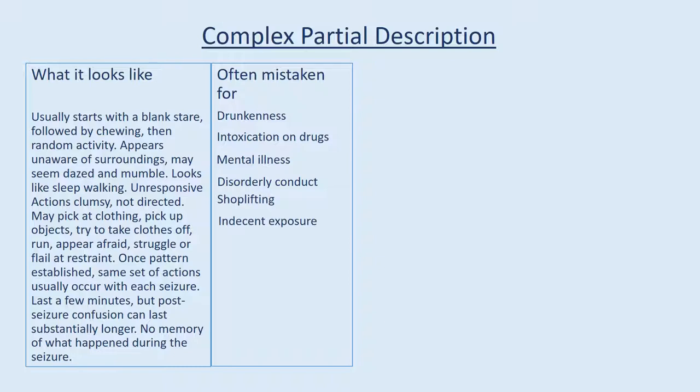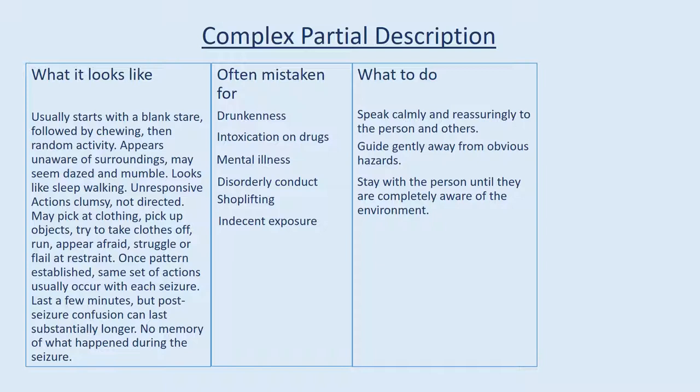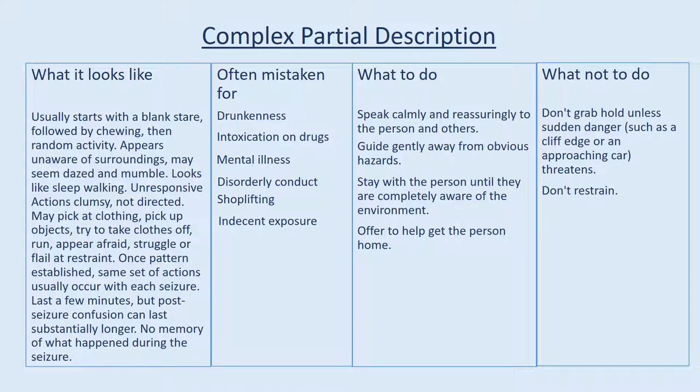No memory of what happened during the seizure. Often mistaken for drunkenness, intoxication on drugs, mental illness, disorderly conduct, shoplifting, or indecent exposure. What to do: speak calmly and reassuringly to the person and others. Guide gently away from obvious hazards. Stay with the person until they are completely aware of the environment. Offer to help get the person home. What not to do: don't grab or hold unless sudden danger such as a cliff edge or an approaching car threatens. Don't restrain, don't shout, don't expect verbal instructions to be obeyed.